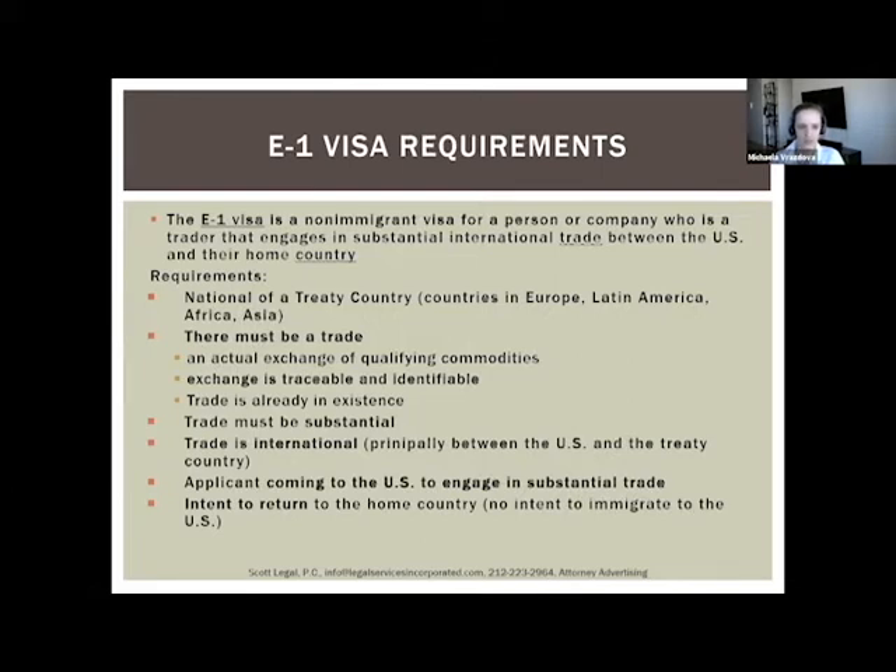The last sub-requirement is that the E1 trade must already be in existence at the time you apply. We typically need to demonstrate the trade has been ongoing for at least a few months. As a rule of thumb, we recommend at least six months of ongoing trade — and the longer it has been ongoing, the better it is for the application.